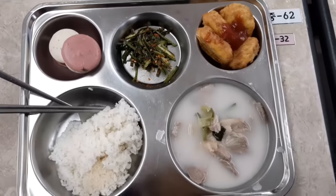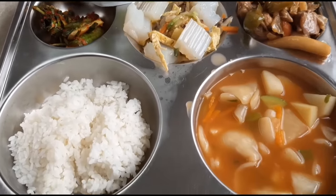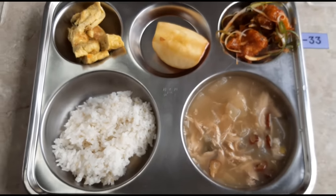As someone who tried both Korean and American school lunches, in my opinion I think Korean school lunches are way better. But you know, that's just my opinion.